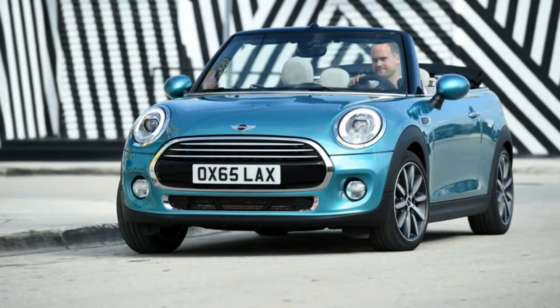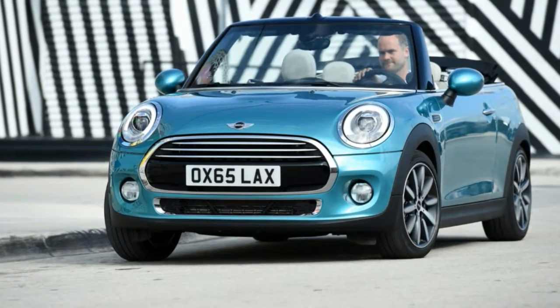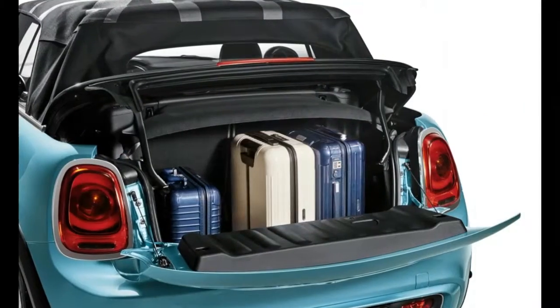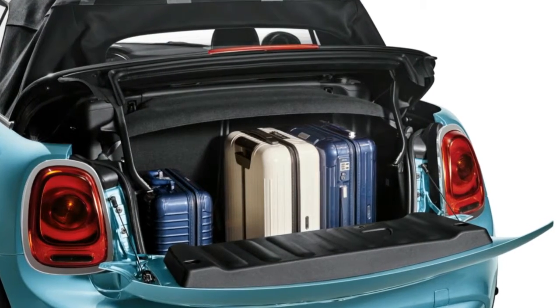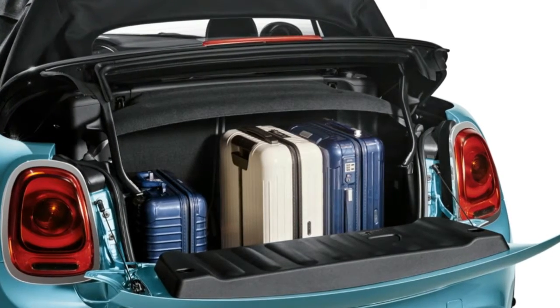As for security, the new convertible gets a pop-up roll cage that is usually hidden behind the rear seats, but at the precise moment that the car starts to lift or is in danger of rolling, it will instantaneously deploy for ultimate protection. The car's fabric roof has also been reworked for greater soundproofing and a tighter fit, and can even be specified with embroidered patterns, including the Union flag.